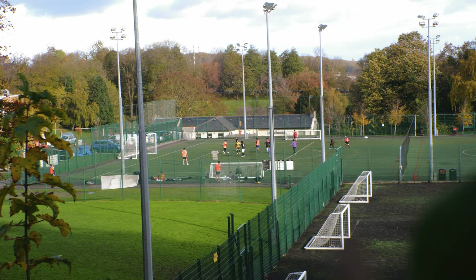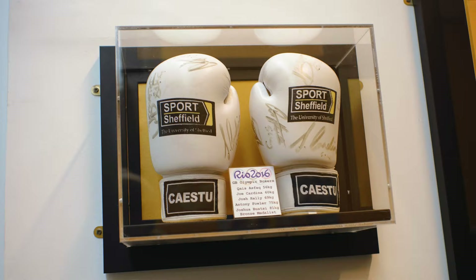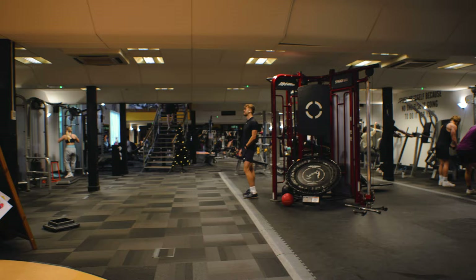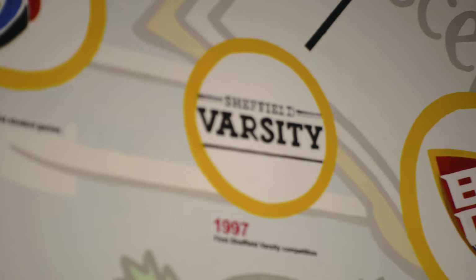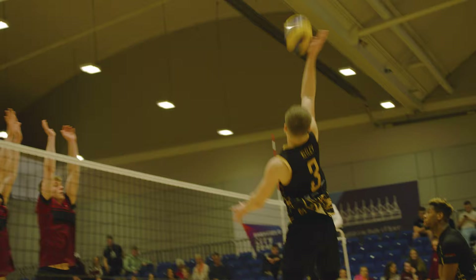If you're into sports, you'll want to check out Goodwin Sports Centre, which is just up the road from the main campus. We've got a swimming pool, a gym, squash courts, pitches and loads more. It is also home to Varsity, which is the biggest annual student event in Sheffield, where you'll be cheering for Team Black and Gold.